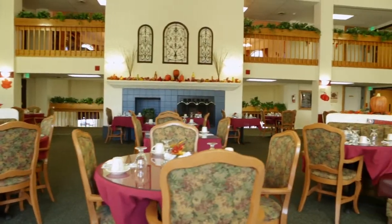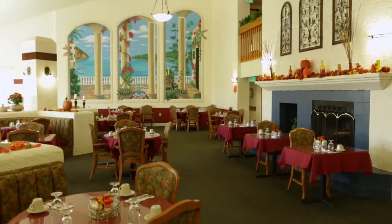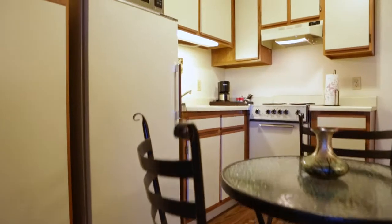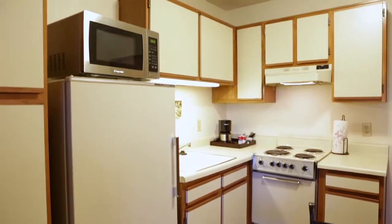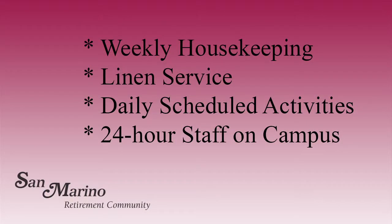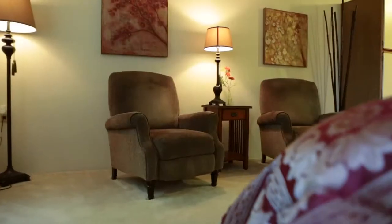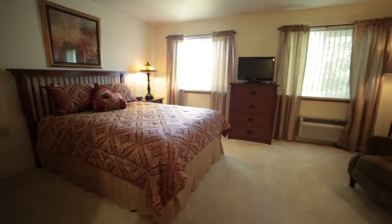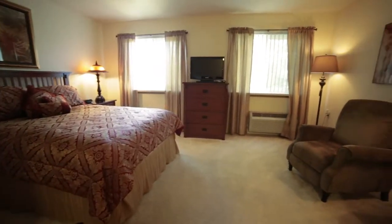We offer three delicious meals a day in our elegant dining room, which features a beautiful Mediterranean mural. For resident convenience, all apartments have a kitchenette. We provide weekly housekeeping, linen service, daily scheduled activities, and 24-hour staff on campus. For a minimal charge, our model apartment is available for overnight stays for resident family members or out of town guests.